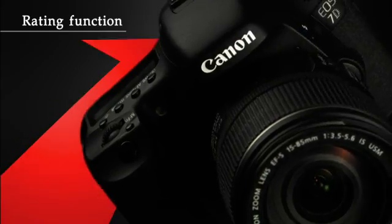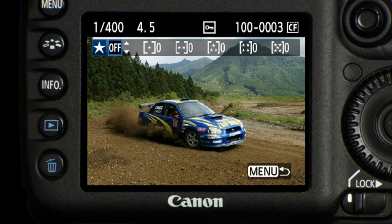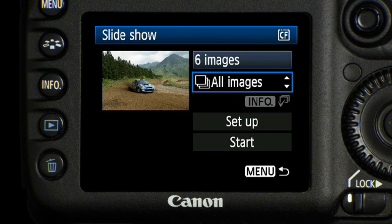You can also easily organize and track your images with the 7D using a rating system of 0 to 5 stars, then play back selected images in a slideshow sorted by their ratings.